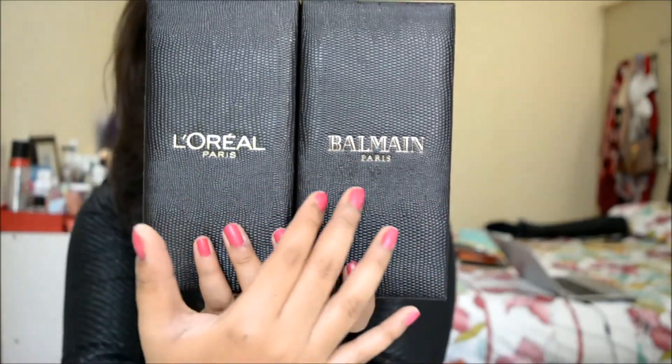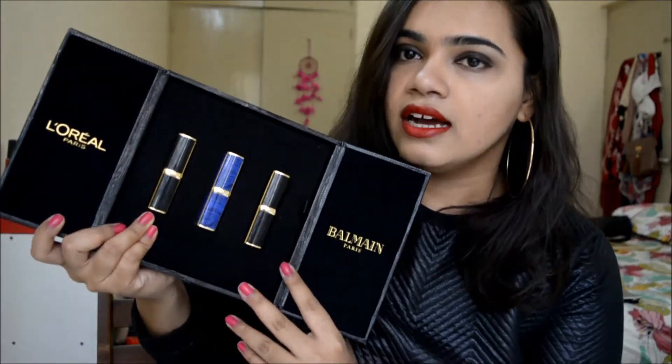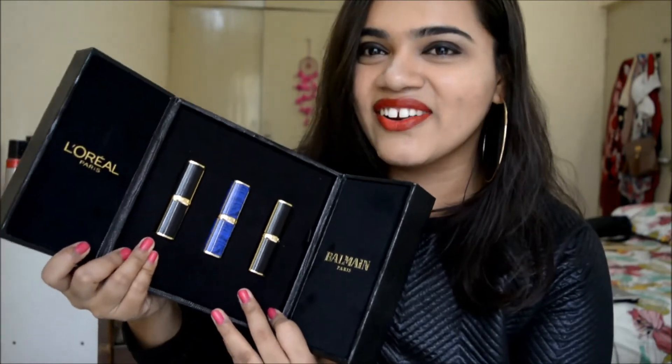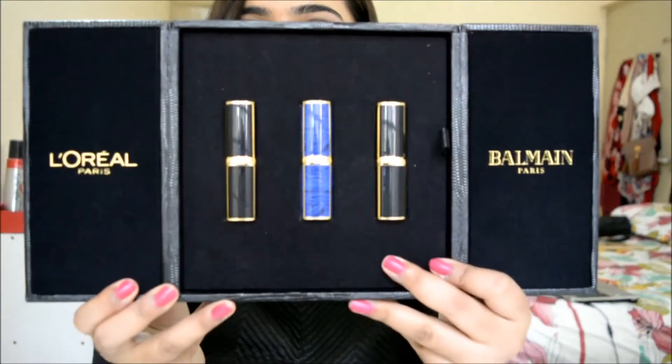It comes with a really gorgeous box with 'L'Oreal Paris x Balmain' written on it. It's a magnetic box that opens like this, and these are the three lipsticks inside. I got one from the blue range and two from the black range. I was looking forward to the green range but they didn't have that stock. This collection is themed around tribal themes and is designed by Balmain designer Oliver Asteyn.